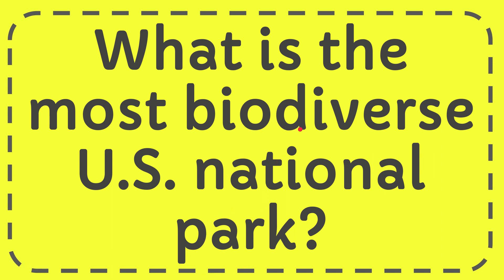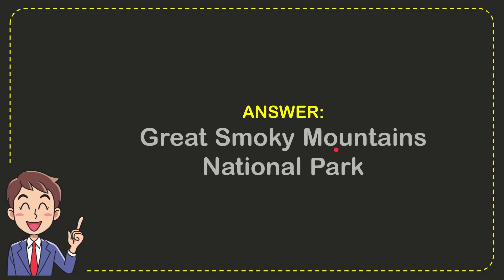In this video I'm going to give you the answer for this question. The question is: what is the most biodiverse US national park? The answer is Great Smoky Mountains National Park.